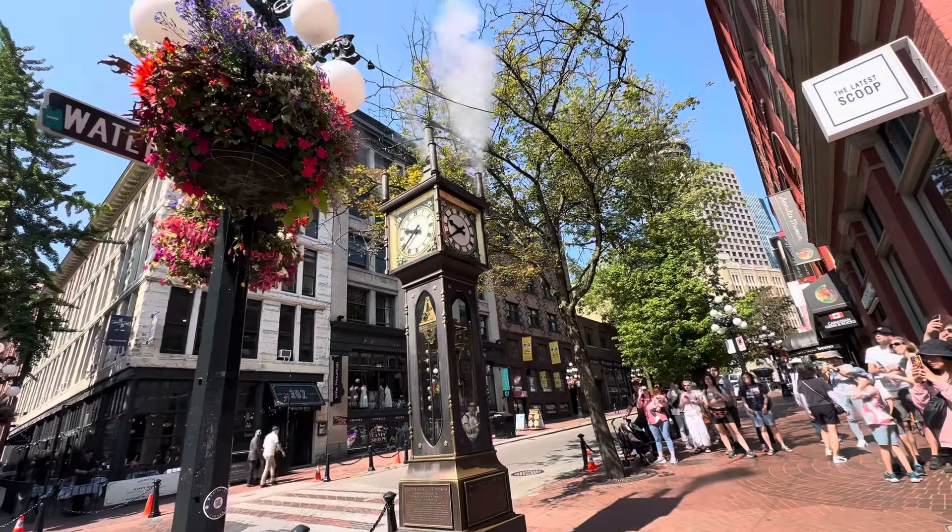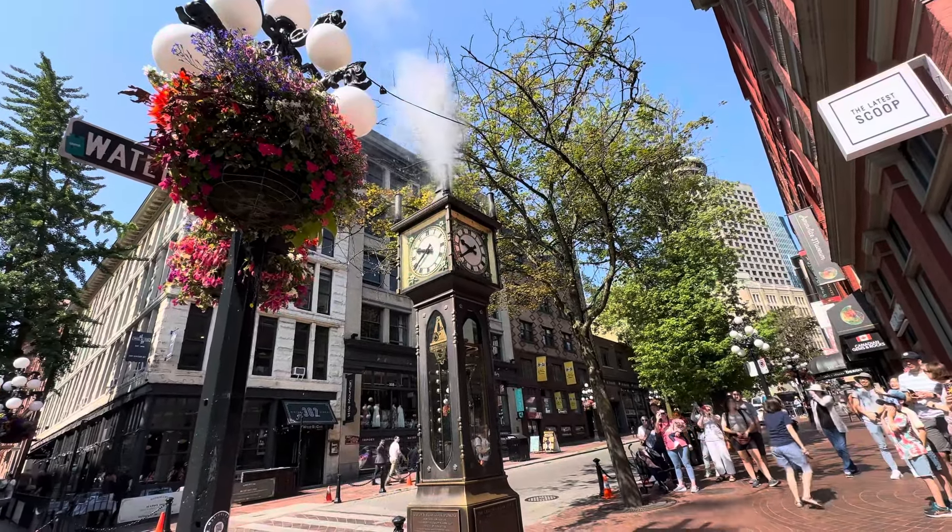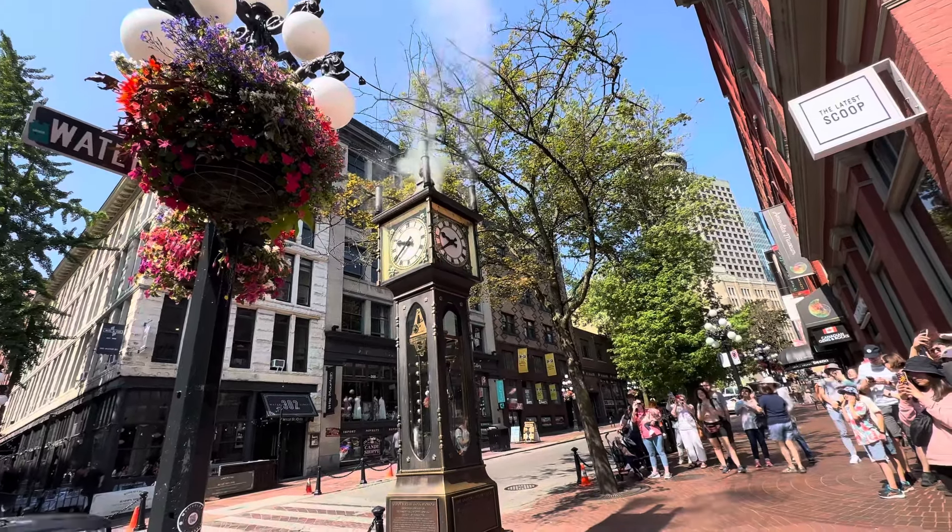Here in Vancouver today, right behind me is the Gastown steam clock. I'm going to take you around Vancouver — beautiful city — but I do have some warnings for anybody that is coming here that you should know before you visit this place.